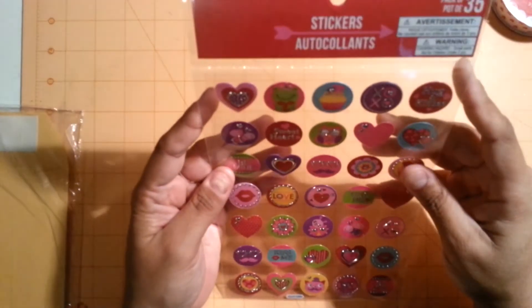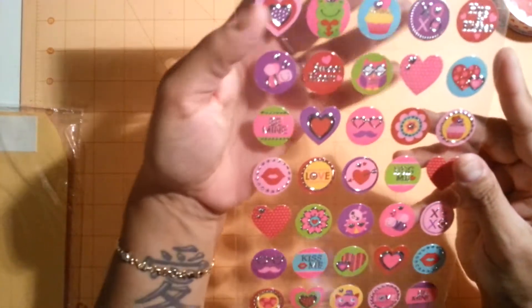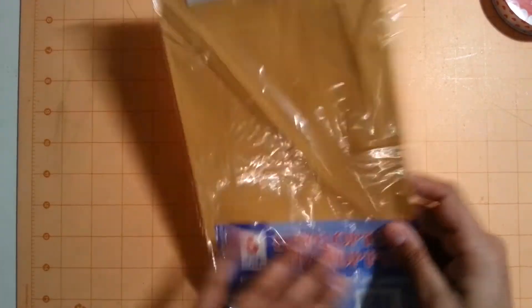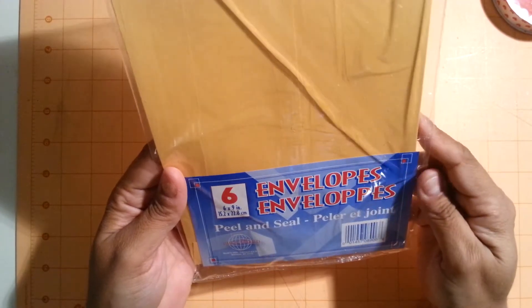I picked up another of these stickers — they're $35 in a pack and they have a foil on them. They're very, very pretty, I just thought it was so cute. And of course I picked up some of these 6x9 envelopes.